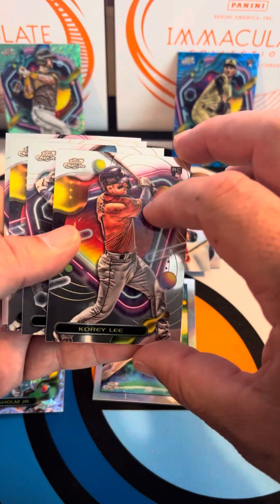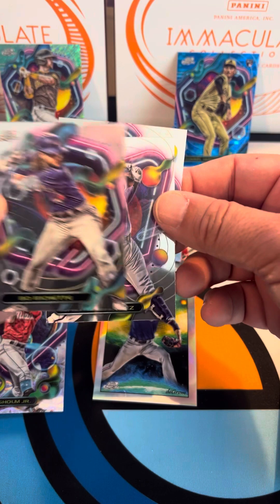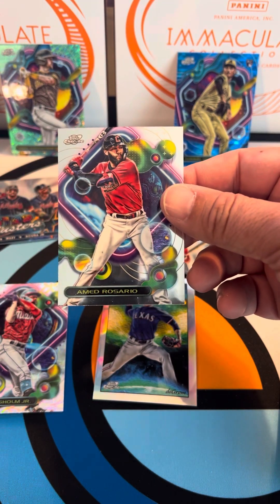Cory Lee rookie card, Bo Bichette, Salvador Perez, and Ahmed Rosario.